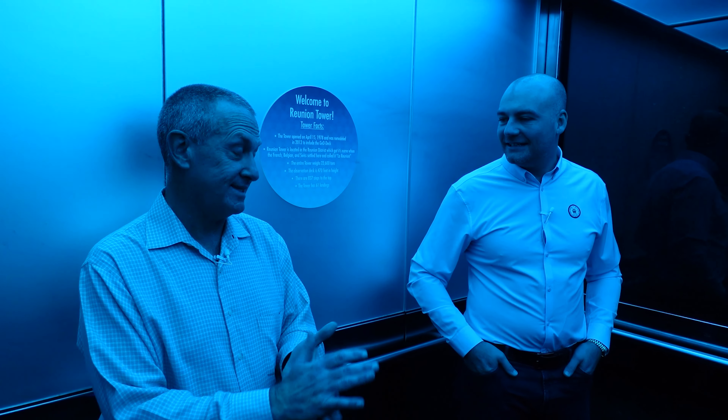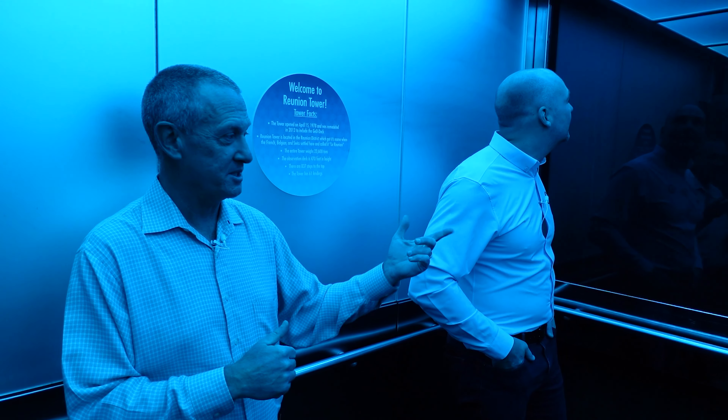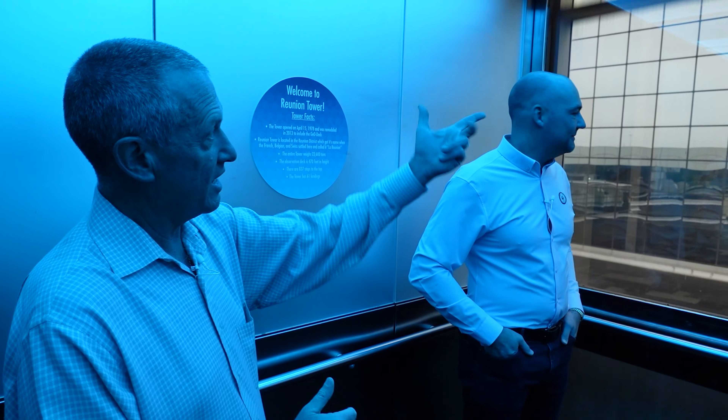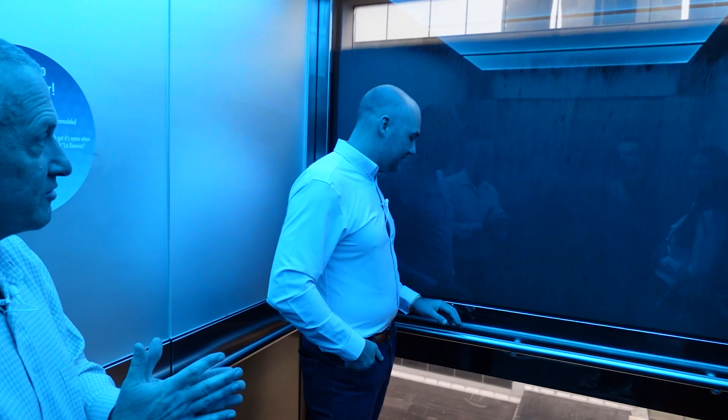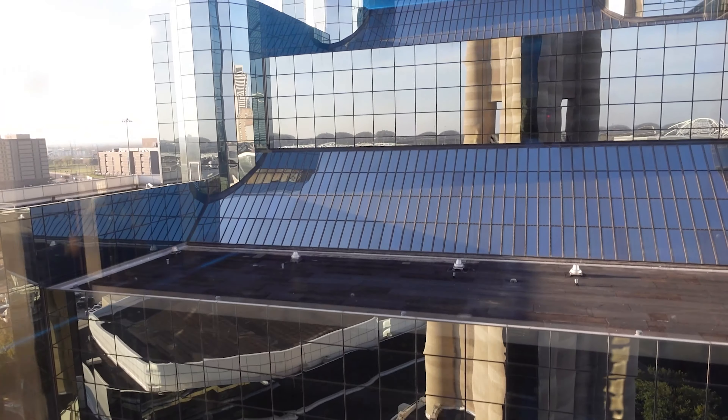We have the blue light there. It's going to take 68 seconds to get up to the top. So it's 68 seconds to go up and 68 seconds to come down, all the same. With the glass we have three elevators here, so a different view depending on which one you're in. The one you're looking at now faces the Hyatt Regency, one of the biggest hotels in this area.